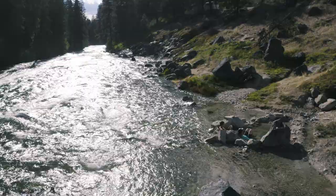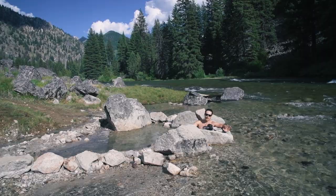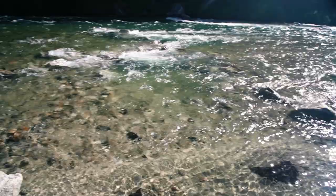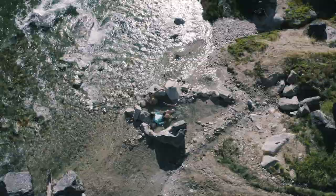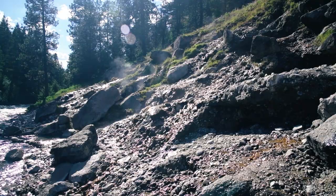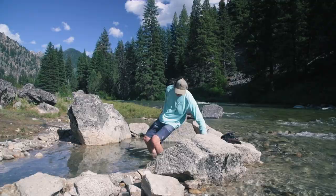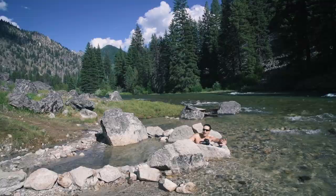Not all natural hot springs are built the same — some can get a little nasty, muddy, icky, and they smell bad. This is not that. This is very nice, very clean, with a nice sandy bottom. I could actually fall asleep here honestly. I think the river running nearby is why I can't smell that sulfur rotten egg smell you get at some natural hot springs. I do have to do a little movement sometimes, because if I sit still the temperature at the top of the pool gets to an unbearable level. Just wiggle a bit and it becomes the right temperature. Sacagawea hot springs — doing it right.